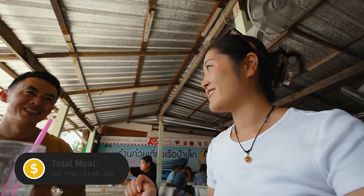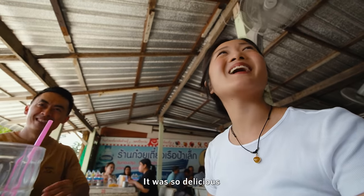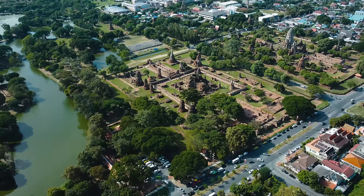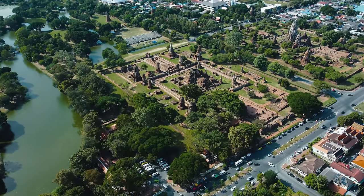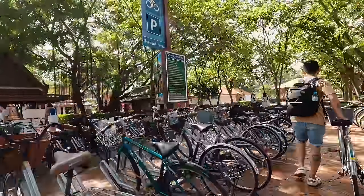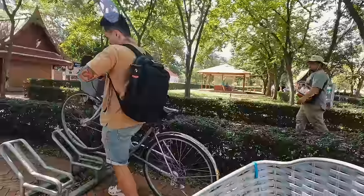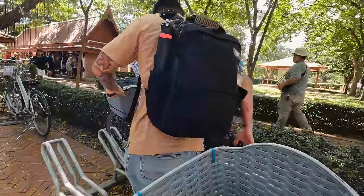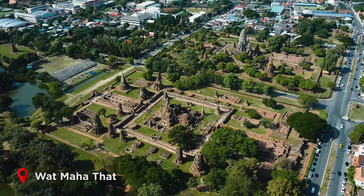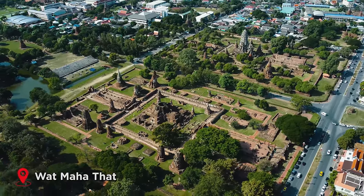165 baht for six bowls of noodles and three coffees. Let's park our bikes in the shade here — so convenient with the bicycles. We are now in Wat Mahathat, one of the most popular temples here in Ayutthaya.